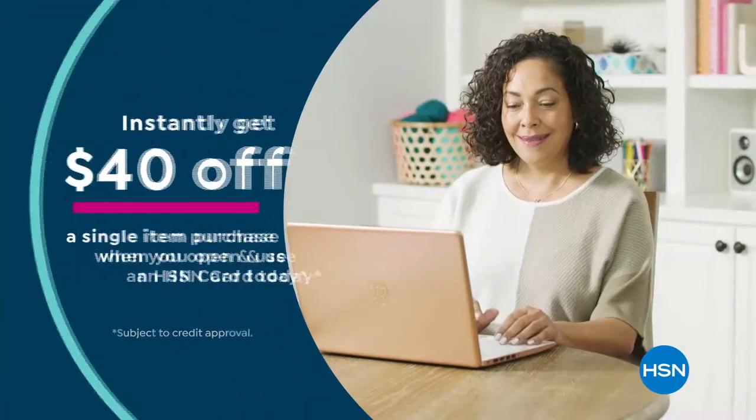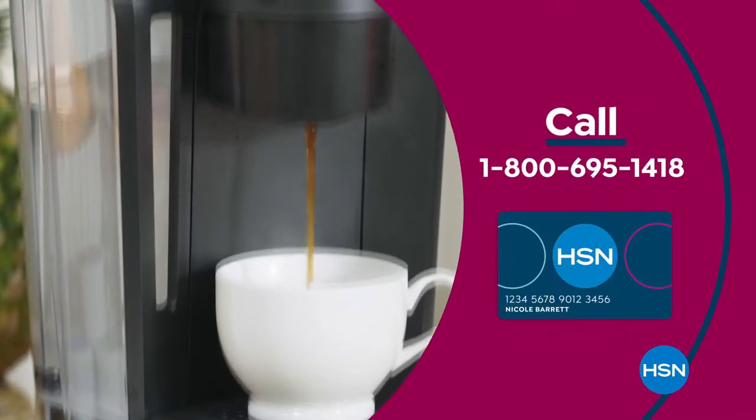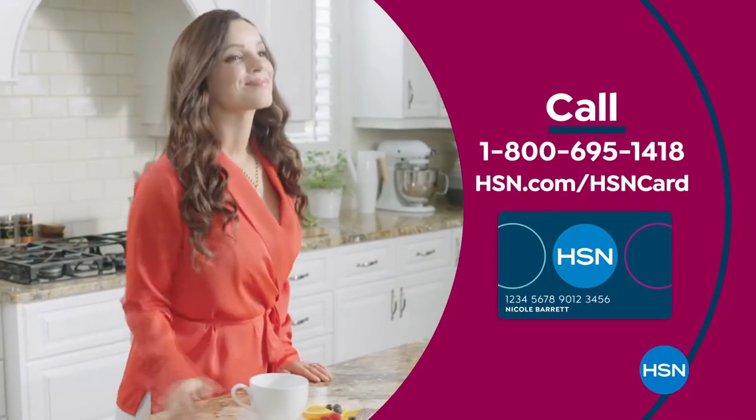There's no annual fee. Apply now and instantly get $40 off when you're approved. Call 1-800-695-1418 or visit hsn.com/hsncard.